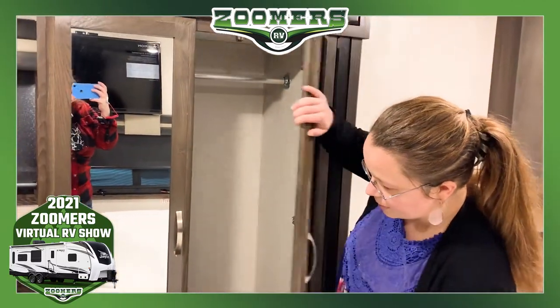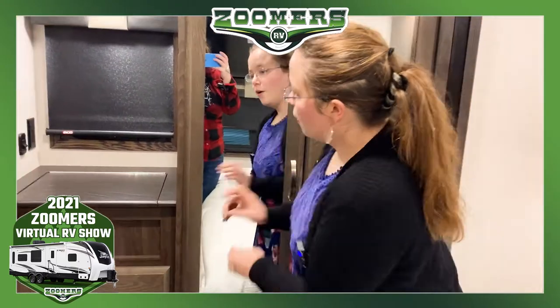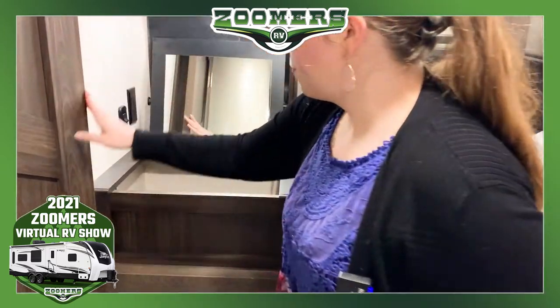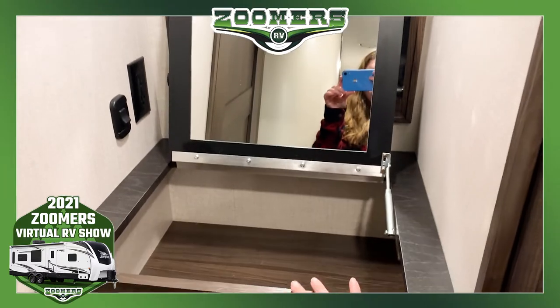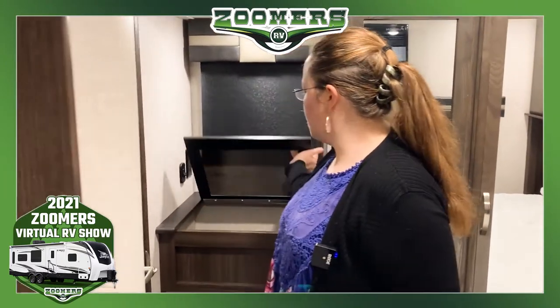Here in this slide we have our wardrobe — hanging wardrobe here and some more storage over here, as well as some outlets. If you flip this compartment up you have an additional mirror, so it's more like a traditional jewelry box. You can step in here and use the mirror to get ready.